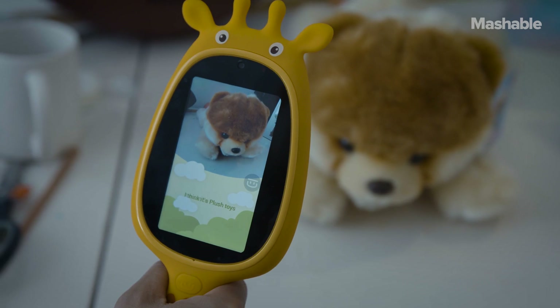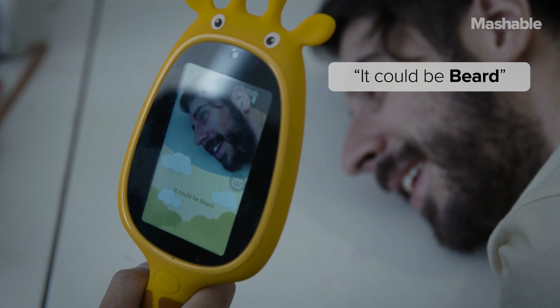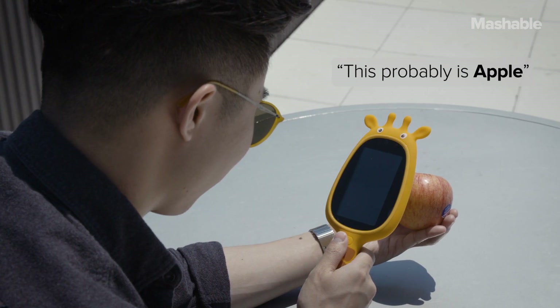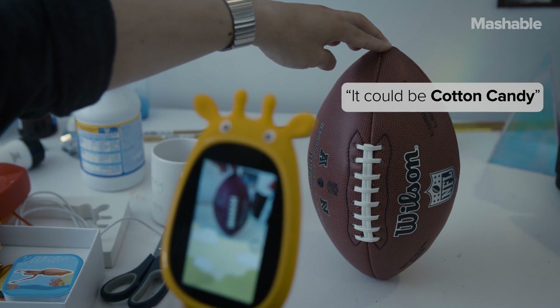So I decided to put it to the test. It could be coffee cup. This probably is pencil. It could be beard. For basic objects it's pretty good, but it can also make a lot of mistakes. It may be lipstick. It could be cotton candy.